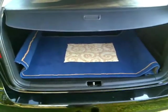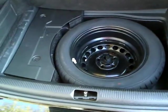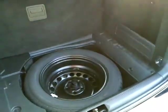I want to show you the spare tire — it has never been used in this car. It's a brand new tire with a brand new wheel and it's in absolutely beautiful condition.